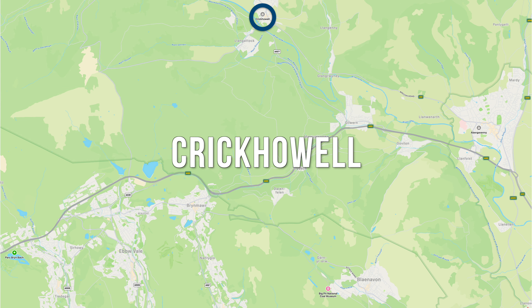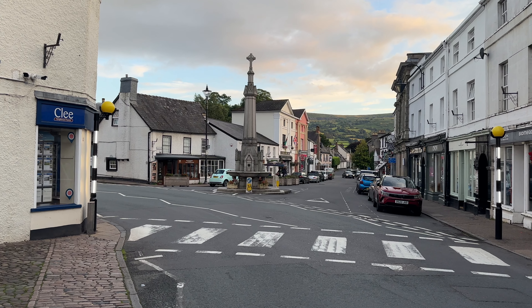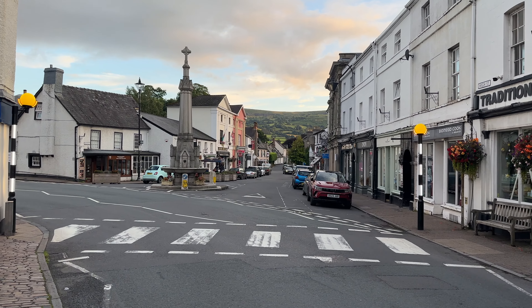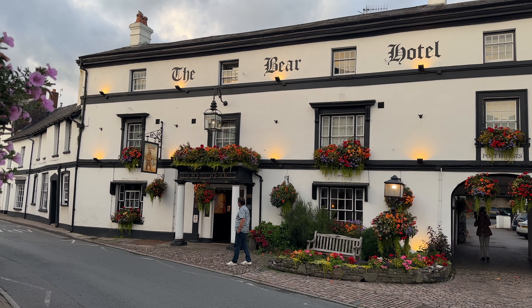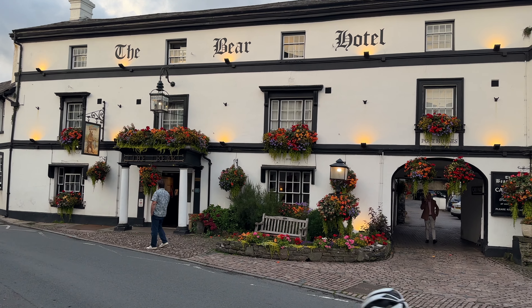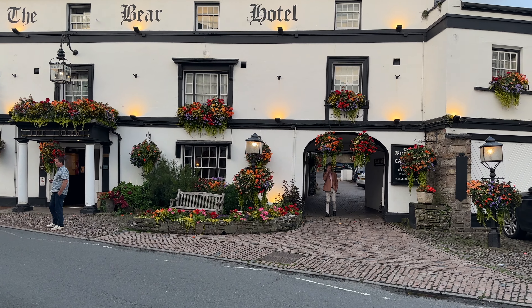Crickhowell is a beautiful Welsh town. Its historic market street is a treasure trove of independent shops, perfect for unique finds and local crafts. And for a relaxed evening, the local pubs serve up good food and a friendly atmosphere, making Crickhowell a great destination to visit.